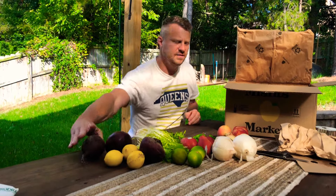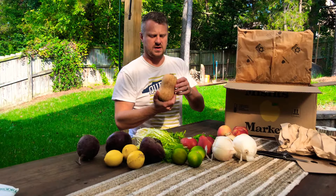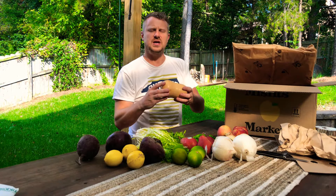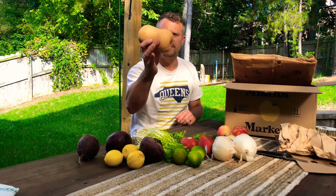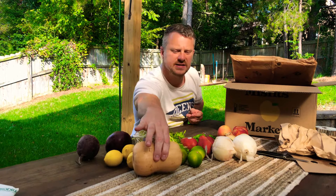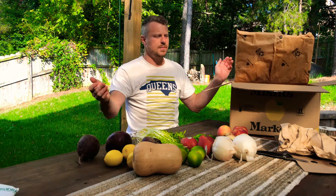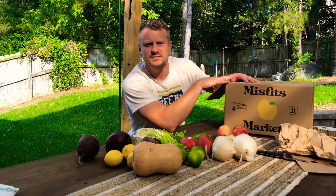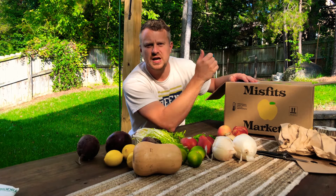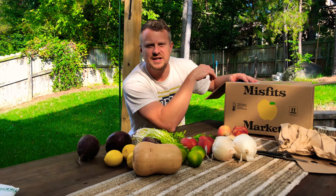Another beet — fantastic. Last two times we got spaghetti squash; this time we get a butternut squash. Very fall-themed, fantastic, very excited about that. And that's our unboxing — Misfits Market, check it out. Tell me what you think, what you like, what you don't like in the comments below. Look forward to doing this again next week. Have a great week, guys!